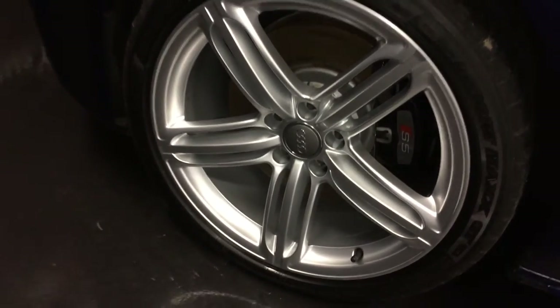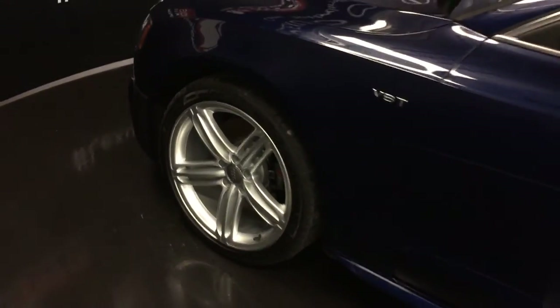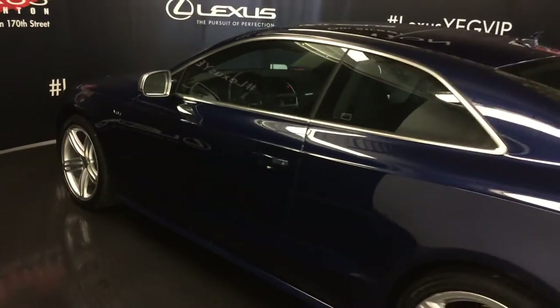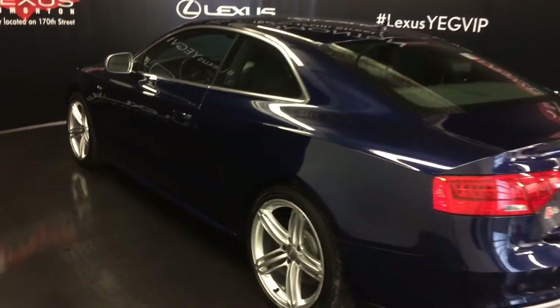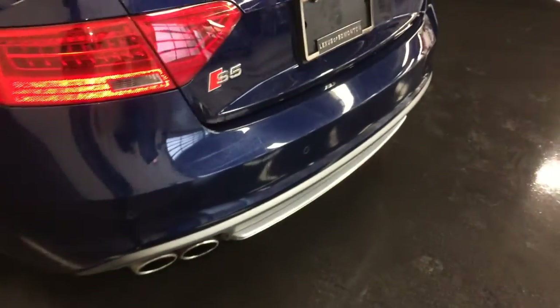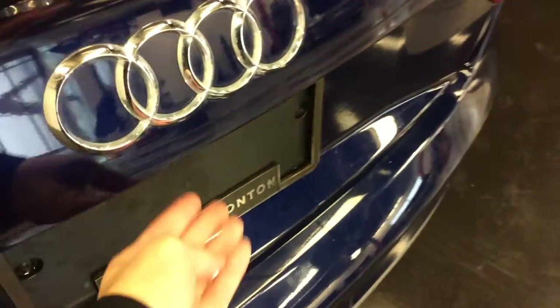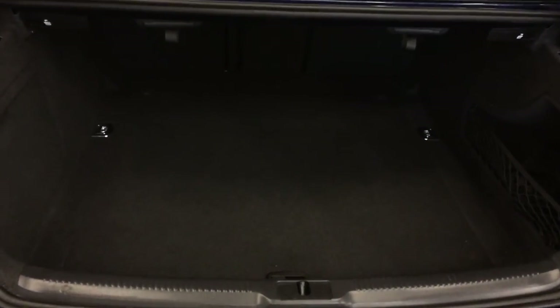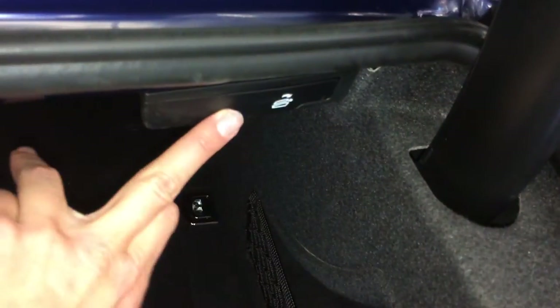19 inch wheels. Keyless entry with smart access. Quad tailpipes. Backup sensors. Remote trunk release — lift to open the trunk. Spare tire and engine jack located underneath the floor. Cargo tie downs. Cargo net. Release levers for the back seats.